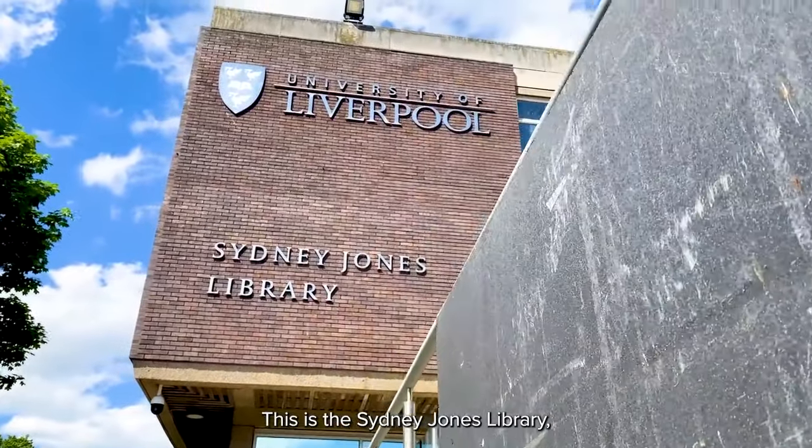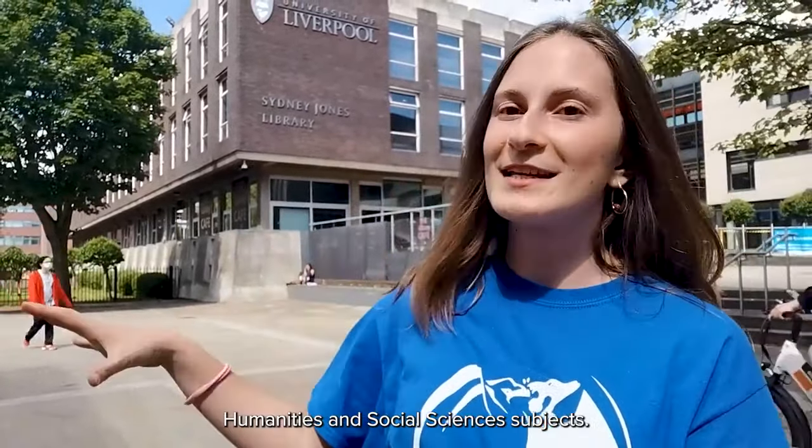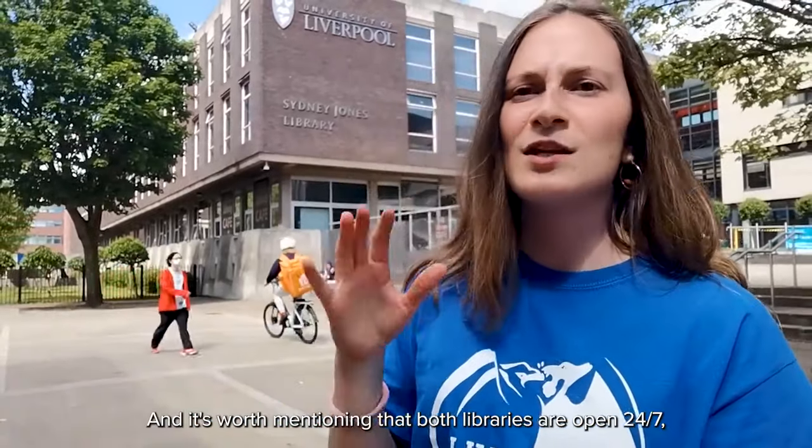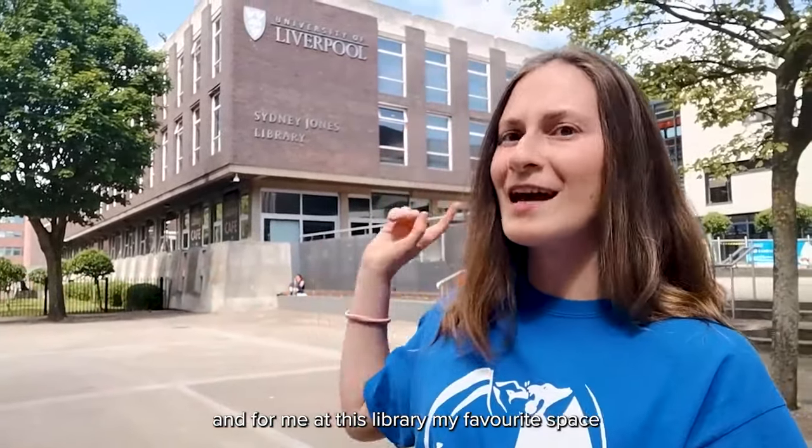This is the Sydney Jones Library, one of the two libraries at the university. This one holds collections for all the humanities and social sciences subjects. It's worth mentioning that both libraries are open 24/7, and for me, my favourite space here is the basement group study space.